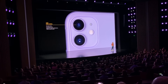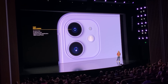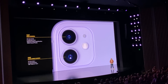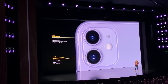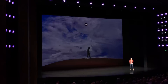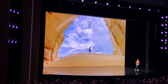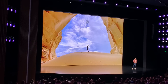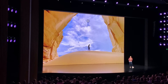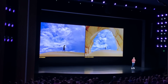We have an all new wide camera with a new sensor with 100% focus pixels for three times faster autofocus in low light. We also have a new ultra-wide camera with a 120-degree field of view, letting you capture way more in your photos and videos. You can take a wide camera shot and switch to the ultra-wide to reveal more — it's doing an optical zoom out 2x so you can capture way more without moving.